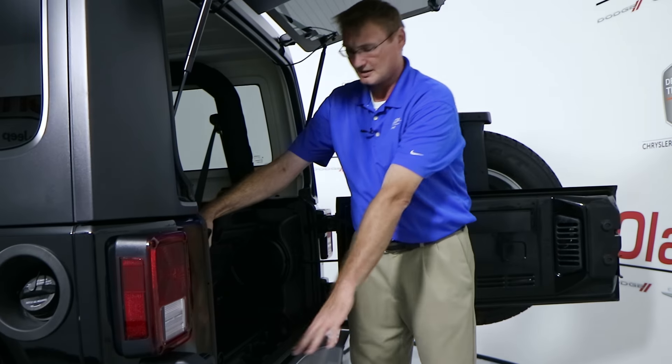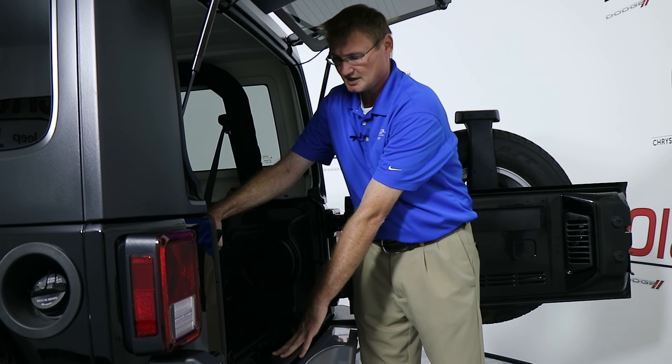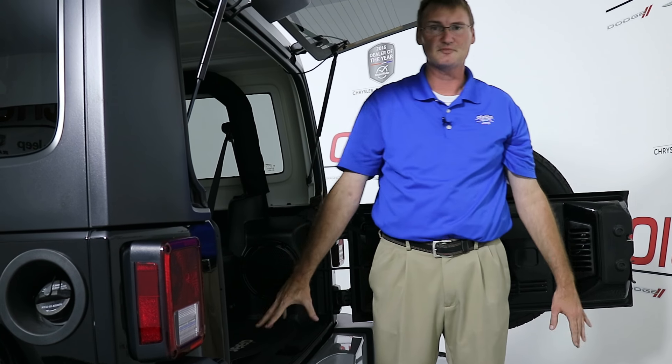There's also a storage unit back here and a place to put the pins for the doors and the hard top. This is a clean vehicle — it's had one owner, no accidents, and has under 22,000 miles. It is certified here at Aletha Dodge, your 2016 Dealer of the Year.